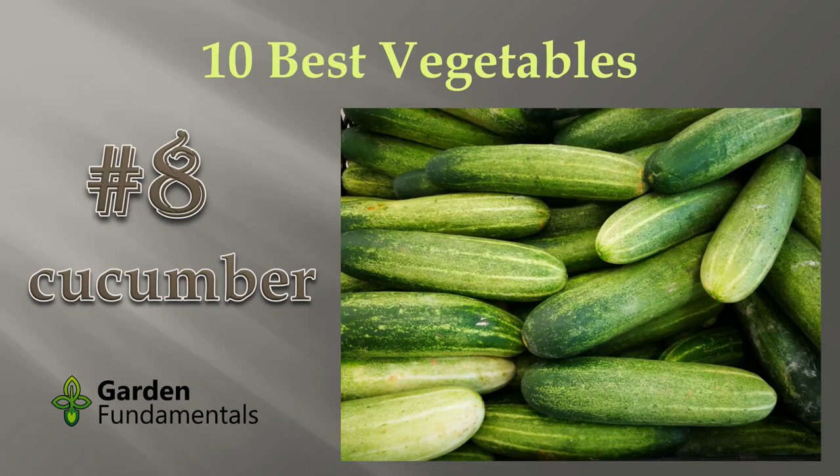Cucumbers are number 8 on my list of the best vegetables for new gardeners. They are fairly easy to grow and each plant produces a good sized crop. The plants do take quite a bit of space, but I'll show you how to overcome this limitation.